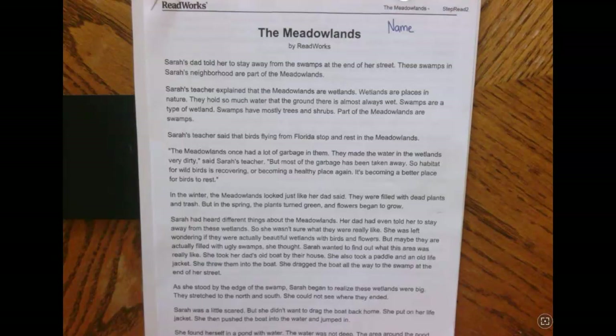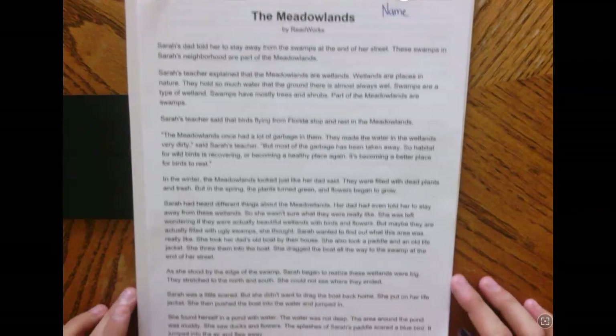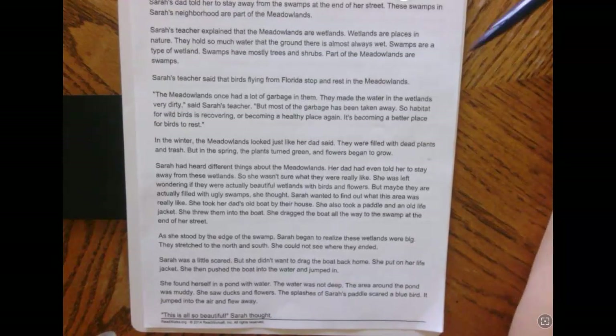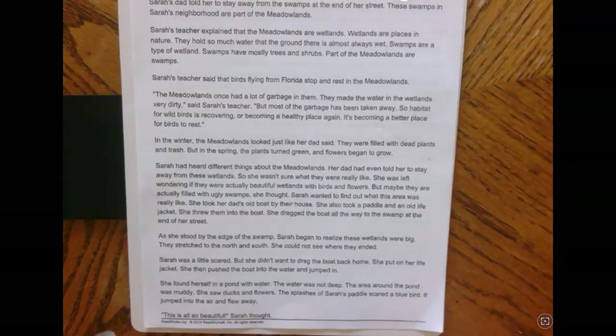Sarah's teacher says that birds flying from Florida stop and rest in the Meadowlands. The Meadowlands once had a lot of garbage in them. They made the water in the wetlands very dirty, said Sarah's teacher, but most of the garbage has been taken away. So habitat for wild birds is recovering, or becoming a healthy place again. It's becoming a better place for birds to rest.